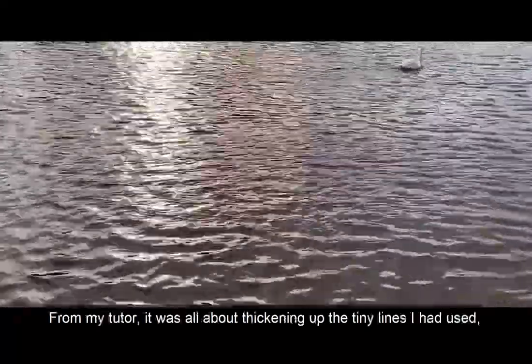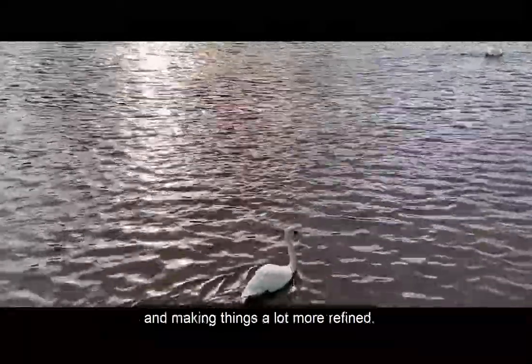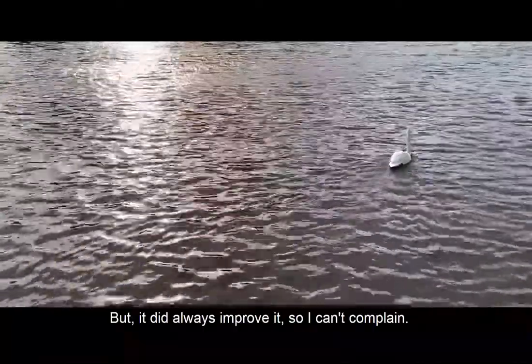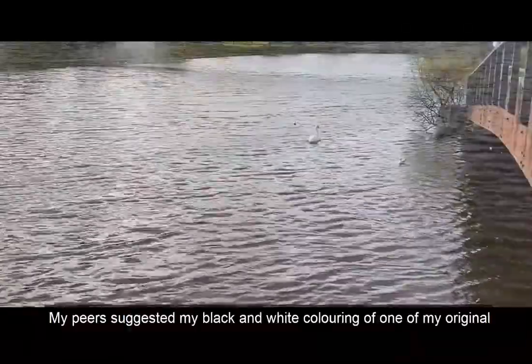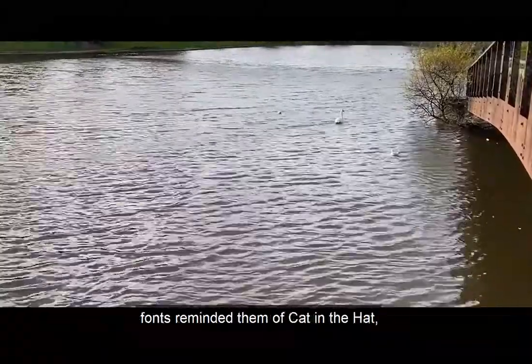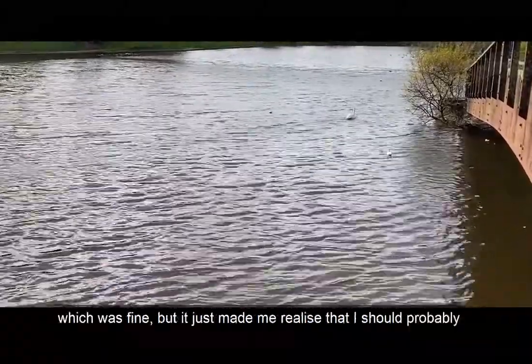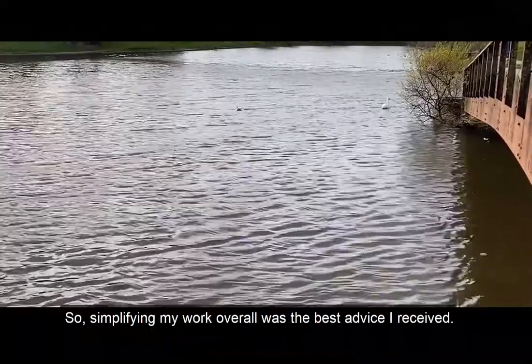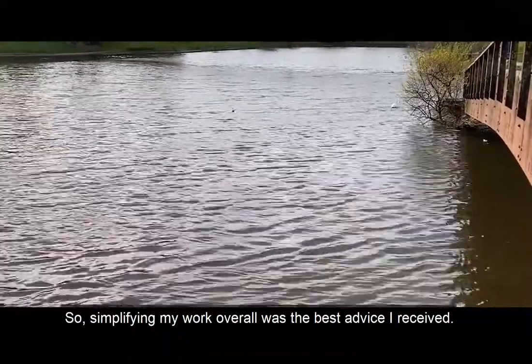The most useful feedback I received was on the details. From my tutor it was all about thickening up the tiny lines I'd used and making things a lot more refined, which at first I was probably quite sad about because I love detail, but it did always improve it so I can't complain. My peers suggested my black and white colouring of one of my original fonts reminded them of Cat in the Hat, which made me realise I should probably change that as it wasn't the look I was going for. So simplifying my work overall is the best advice I received.